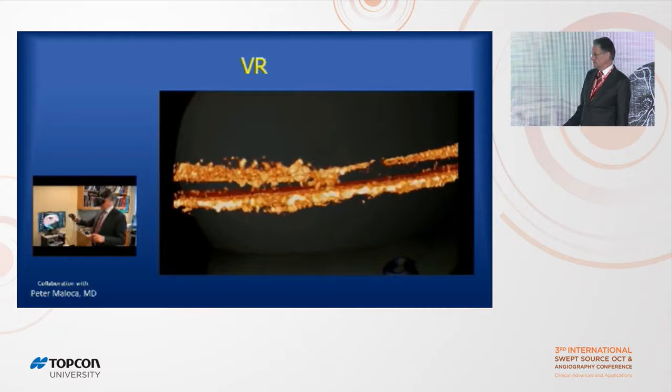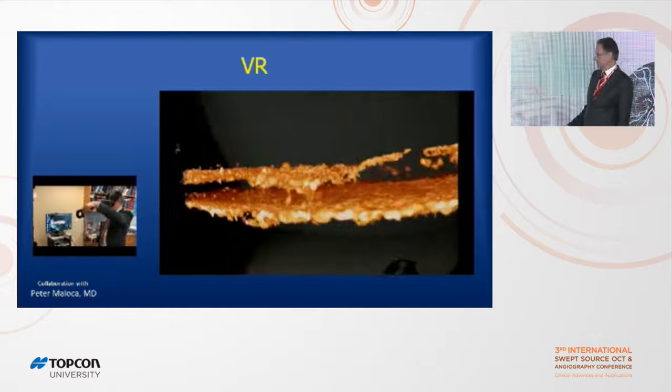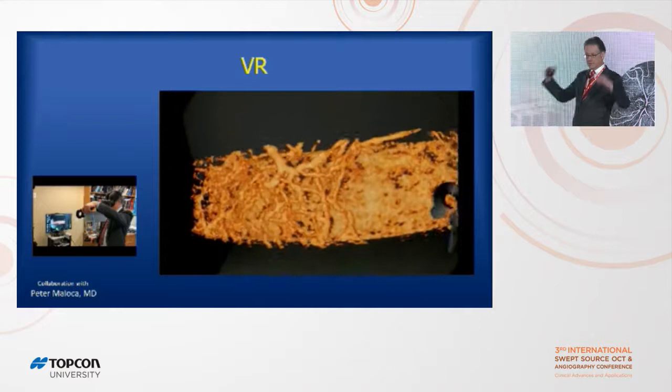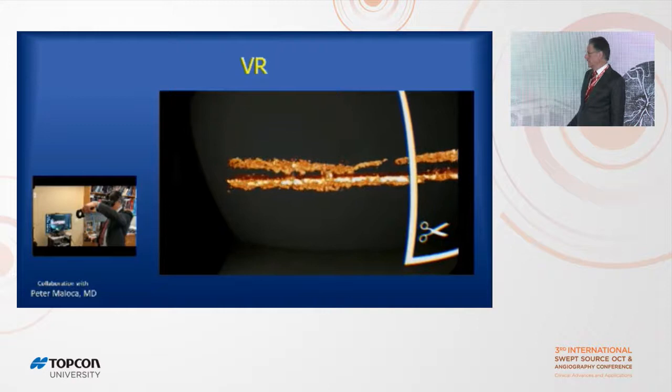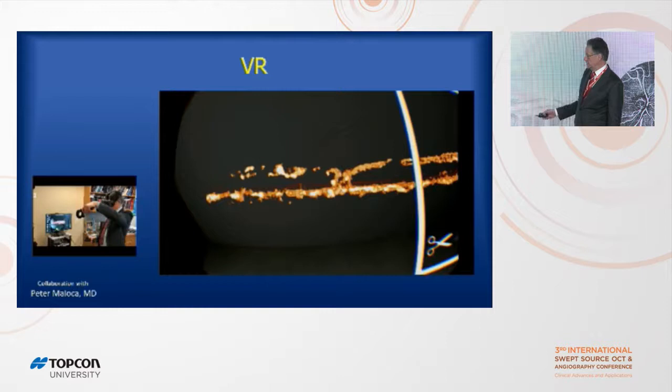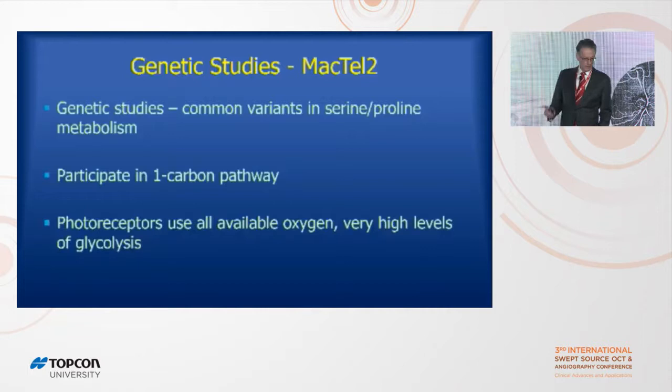Peter Malocco and I ported OCT angiography into VR goggles — a surefire way to make someone look ridiculous. This is a Mactel patient, and you can see how the blood vessels come down. If you actually wore the VR goggles, it would be about as big as this room and you can move it around. There's a slicing tool where you can slice into blood vessels coming down from the retina into the choroid — you can see them going down into the choroid.